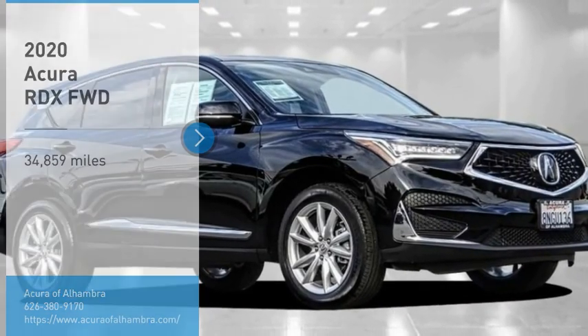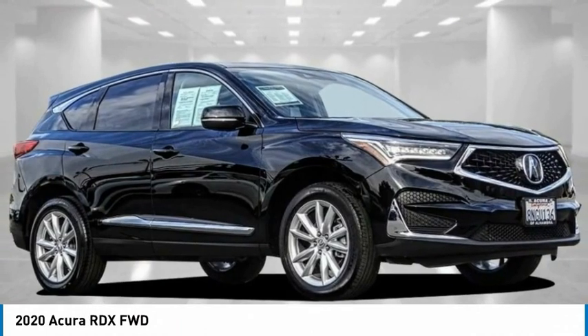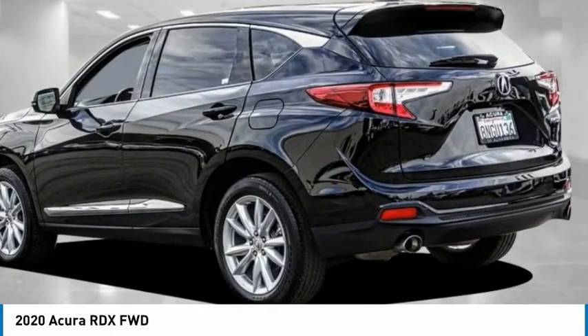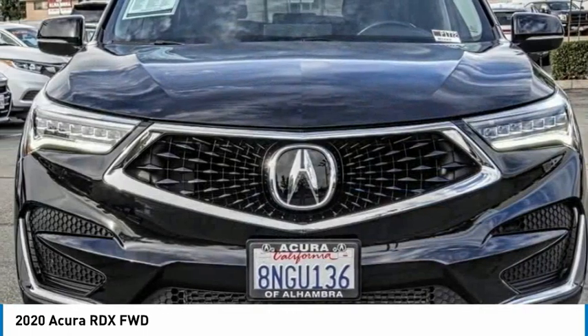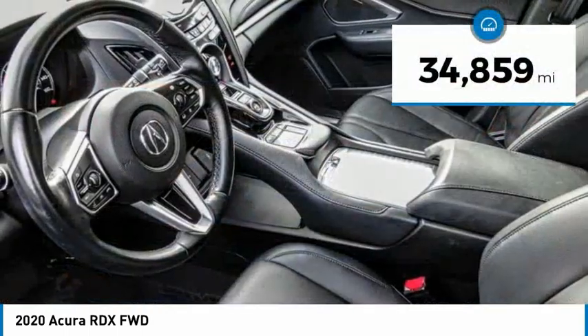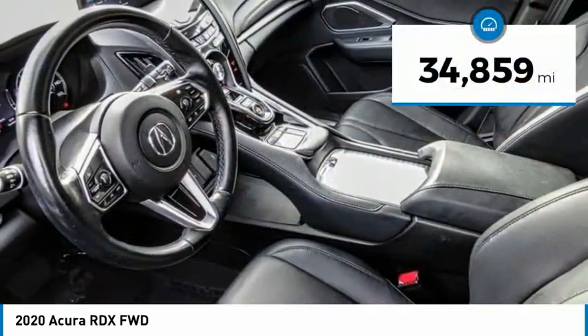You are going to love the 2020 RDX. Viewed as Acura's answer to BMW's sporty X3, the RDX offers a stylish interior, plenty of sport, and a nice amount of utility. This vehicle has less than 35,000 miles.